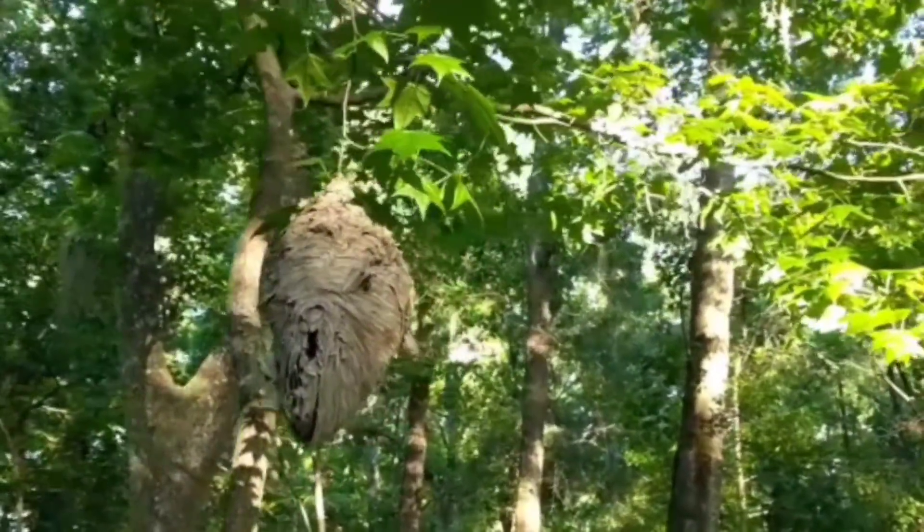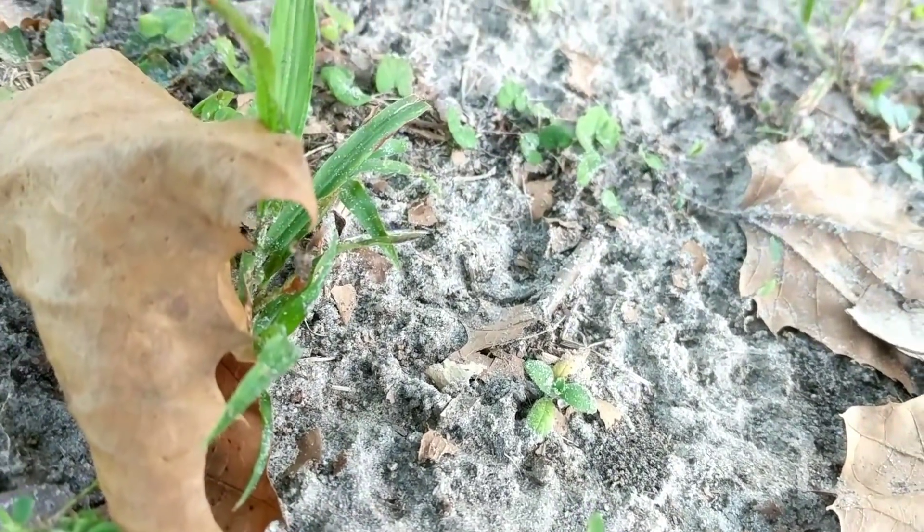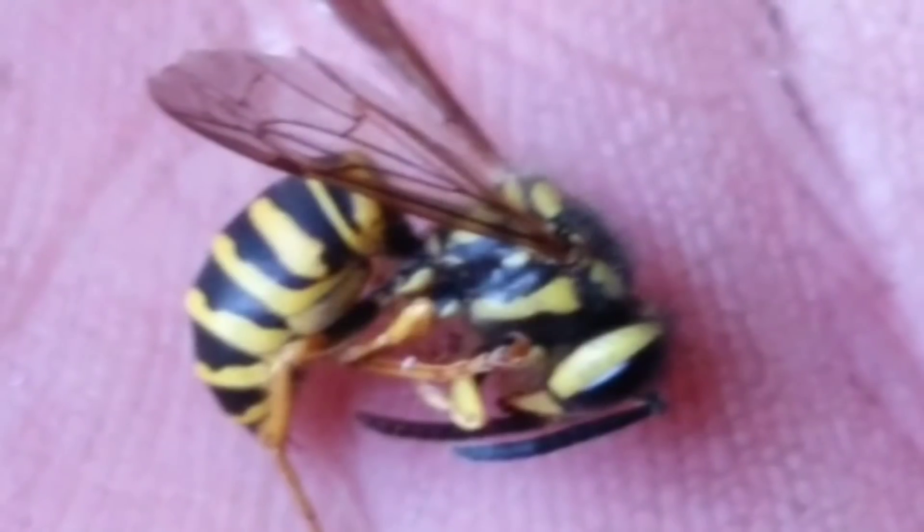Wasps are divided into two main groups: social and solitary. Of all 30,000 species of wasps worldwide, only a thousand of them are social.